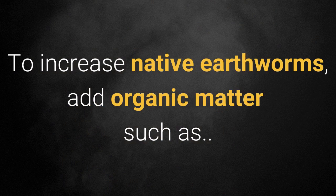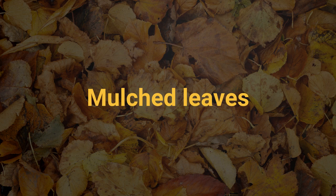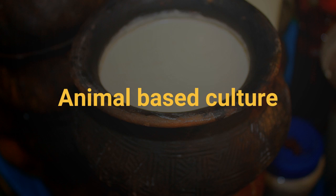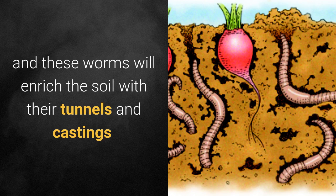To increase native earthworms, add organic matter such as mulched leaves, kitchen waste, animal-based culture, and these worms will enrich the soil with their tunnels and castings.